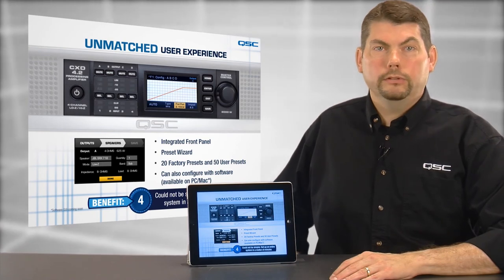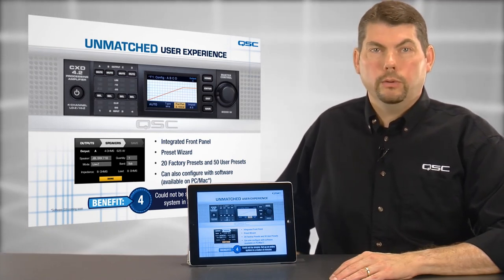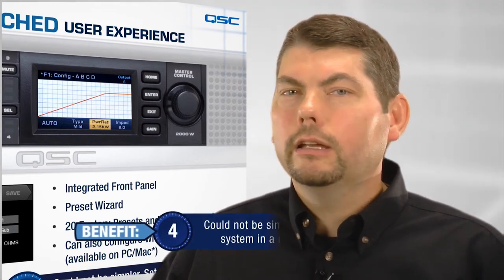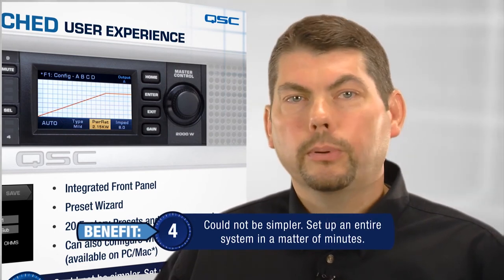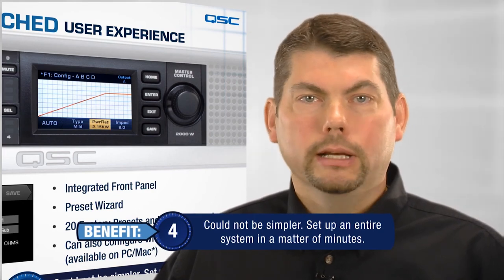There are 20 factory presets and 50 customizable user presets for different configurations. For the user, this means that setting up the amplifier could not be any simpler. Configuring an entire system with amplifier, signal processing, and loudspeaker selection can be accomplished in a matter of minutes.